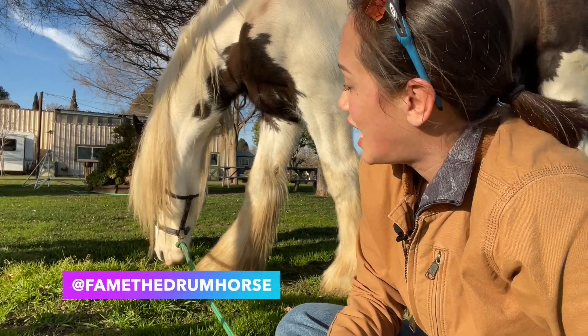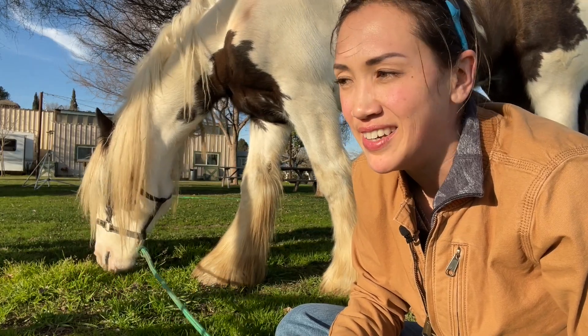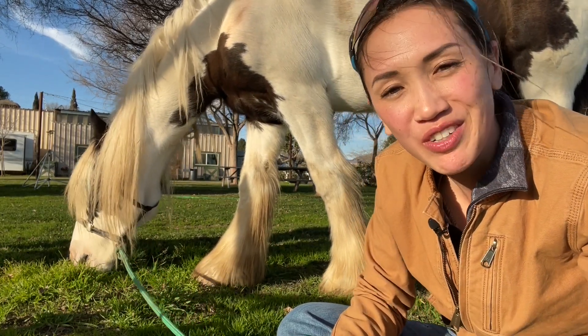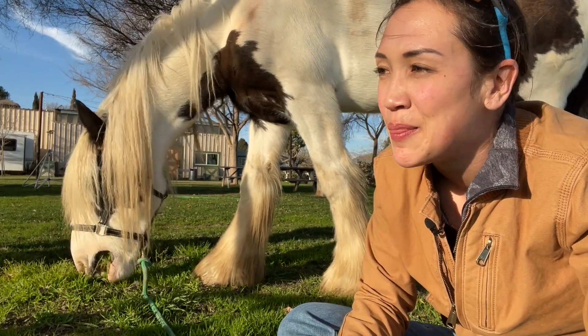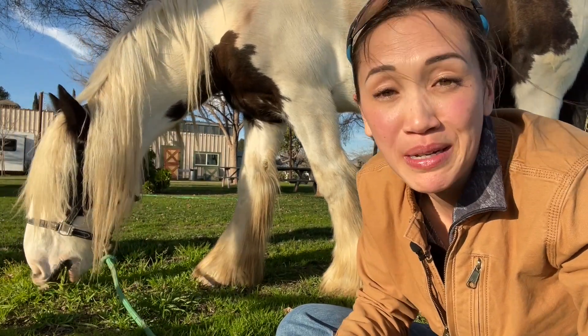Hey guys, Fame and I are here just having some quality grass time, and I thought it would be fun to do a quick video on sort of the most economical path to horse ownership. If you're looking to get into horses, to buy your very first horse, what would be the way that you could do that on the most limited budget possible?